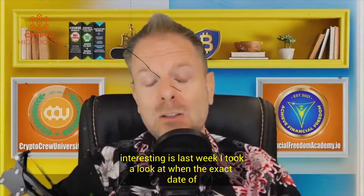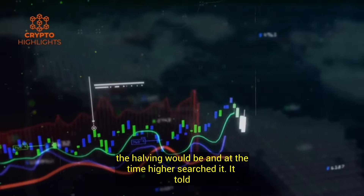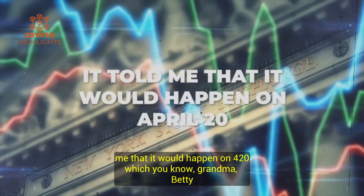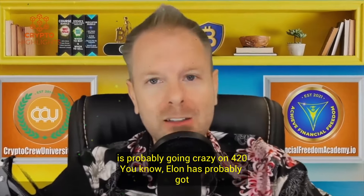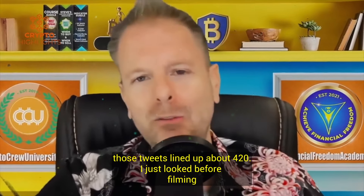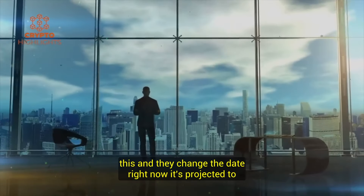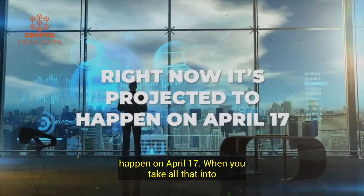What is also interesting is last week I took a look at when the exact date of the halving would be. At the time I researched it, it told me it would happen on 4/20, which means Grandma Betty is probably going crazy on 4/20, and Elon's probably got those tweets lined up. But I just looked before filming this and they changed the date — right now it's projected to happen on April 17th.